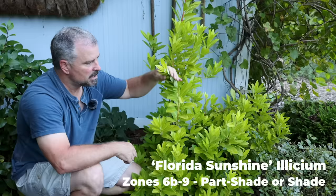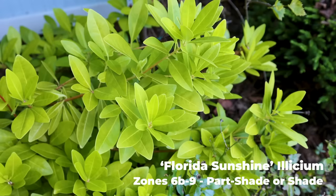The first plant in this video is Florida Sunshine Elysium. We have several Elysium in the landscape here. Florida Sunshine obviously has gold foliage, and it's like this year-round — evergreen. It has fragrant foliage and it's very deer-resistant.